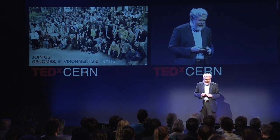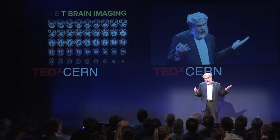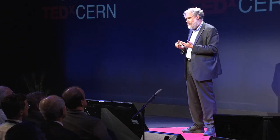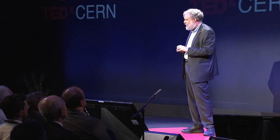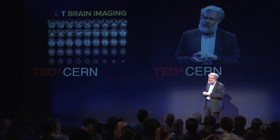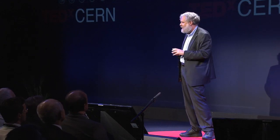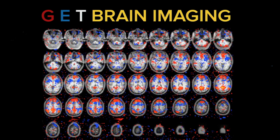Many participants in this project — the only open-access combination of genomes, environments, and traits — get their brains mapped. This is my brain: slices through it via fMRI. You can see what you're thinking in broad strokes — different parts of the brain light up when resting versus solving hard math problems. But it's very coarse resolution. We need finer resolution.